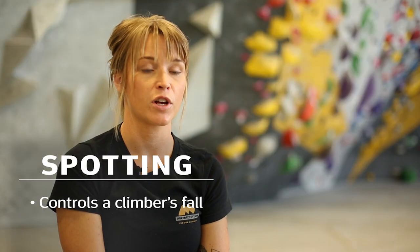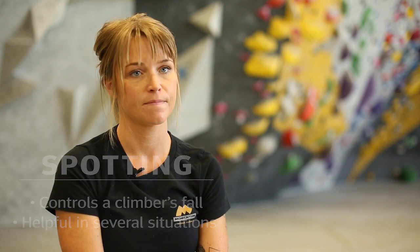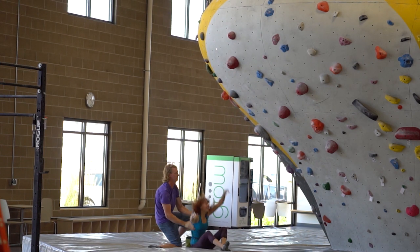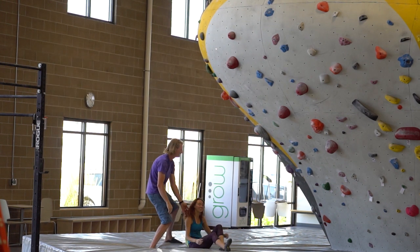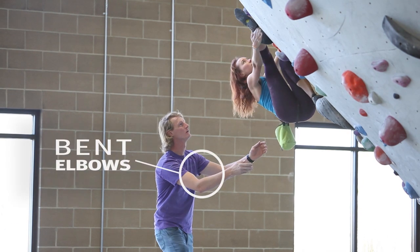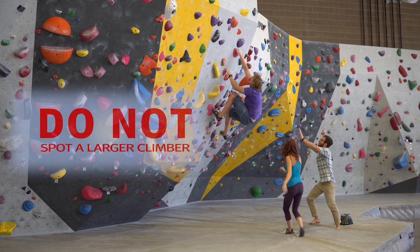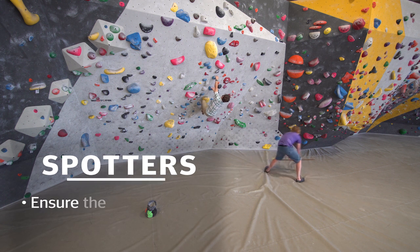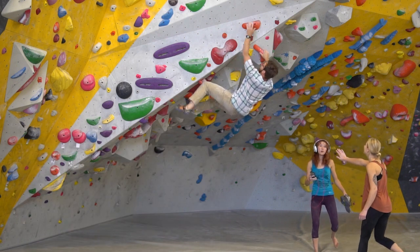Spotting is a technique for controlling a climber's fall. While not required at Momentum, spotting can be helpful in several situations. When spotting, try to prevent a climber from falling inverted, prioritizing protection of the head and neck. Spotters should maintain bent knees and elbows while keeping their thumbs tucked in. Do not attempt to spot anyone larger than yourself. Spotters are useful for ensuring that a climber's landing area stays clear or to warn others of a climber's landing zone.